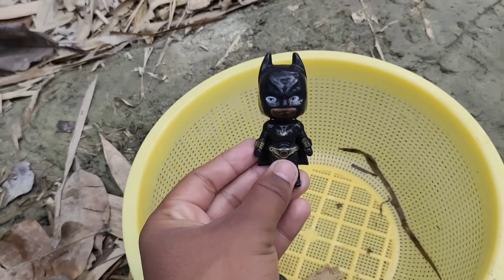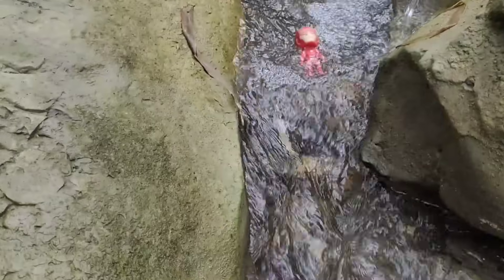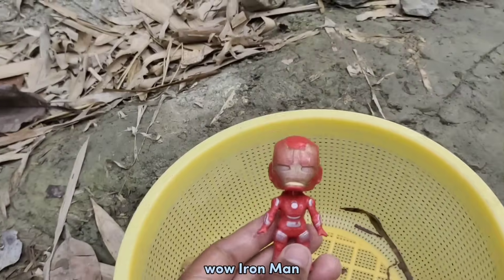Hey! Something is dirty again! Wow, Iron Man!